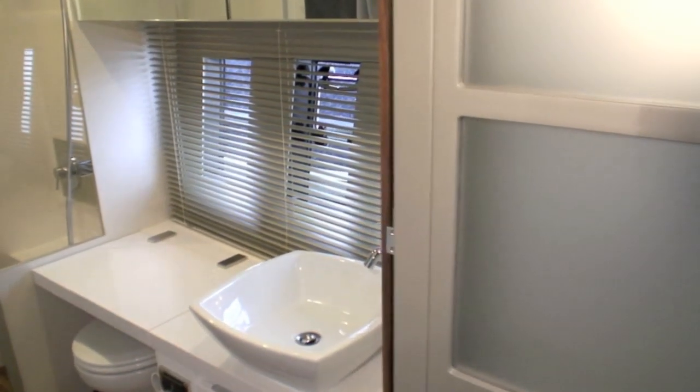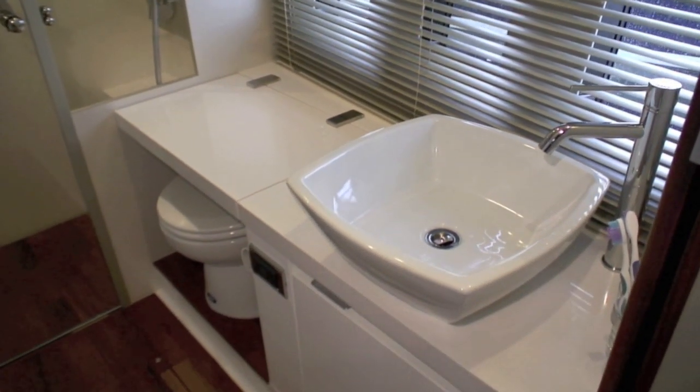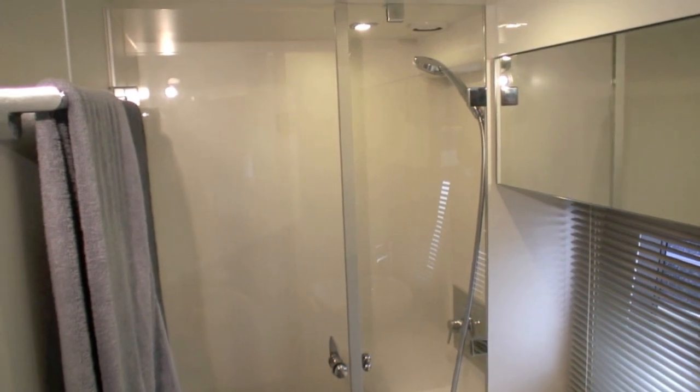And the bathrooms on this boat are much larger than the 44 - they impressed you too, didn't they? Oh very much so. Having a shower in the cubicle is actually quite pleasant - there's plenty of space. And obviously you've got a separate bathroom for the guests as well, so it really works well.